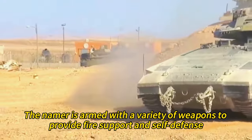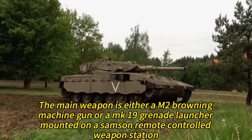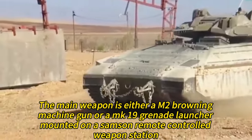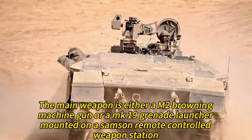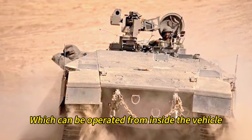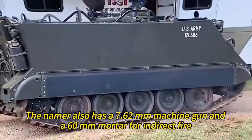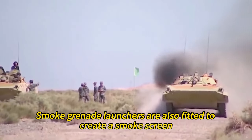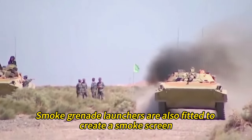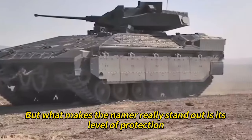The Namer is armed with a variety of weapons to provide fire support and self-defense. The main weapon is either a M2 Browning machine gun or a Mk 19 grenade launcher mounted on a Samson remote-controlled weapon station, which can be operated from inside the vehicle. The Namer also has a 7.62mm machine gun and a 60mm mortar for indirect fire. Smoke grenade launchers are also fitted to create a smoke screen.